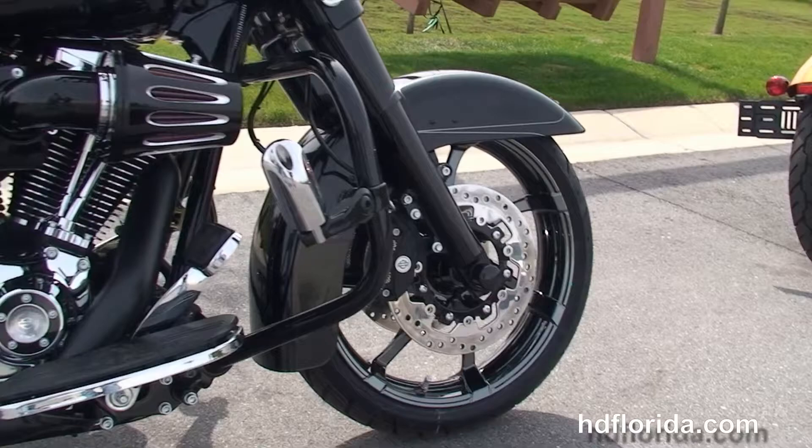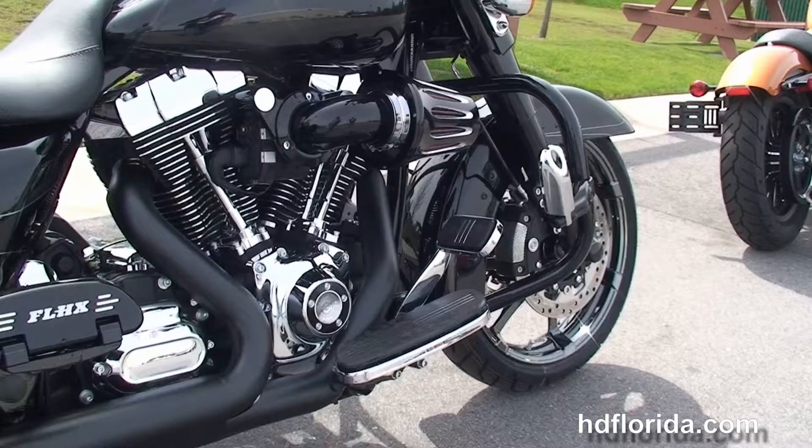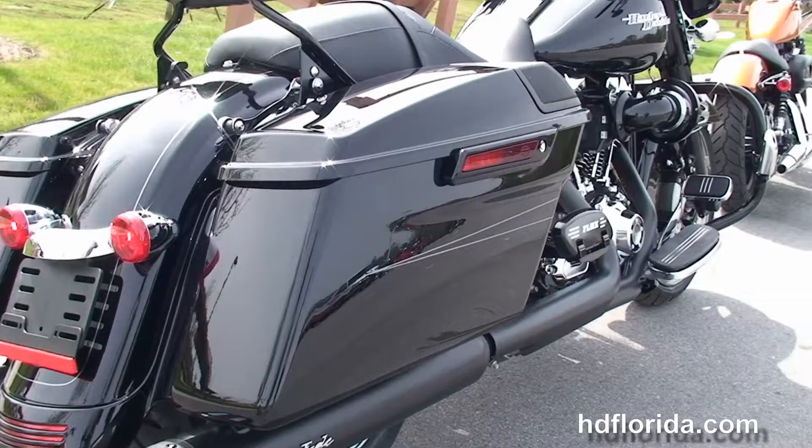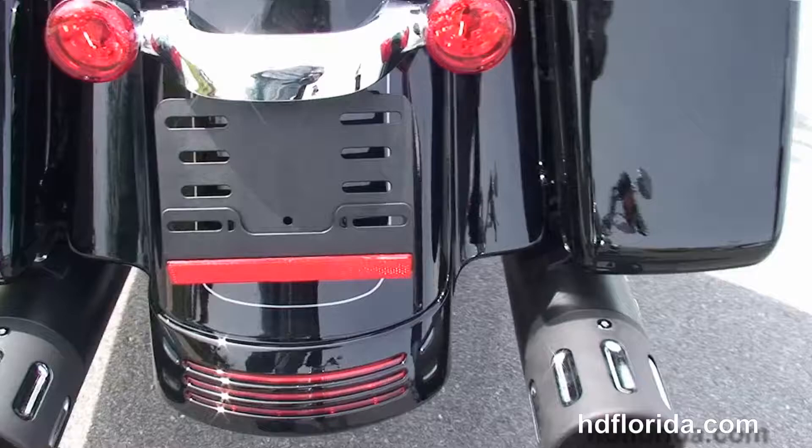Moving back to the blacked out engine guard and chrome and black highway pegs. This bike has a rubber mounted air-cooled twin cam 1690cc high output engine with stage 1 fuel mapping, Screaming Eagle high flow air cleaner, the super tuner, and the Screaming Eagle slip-on mufflers with all black heat shields.